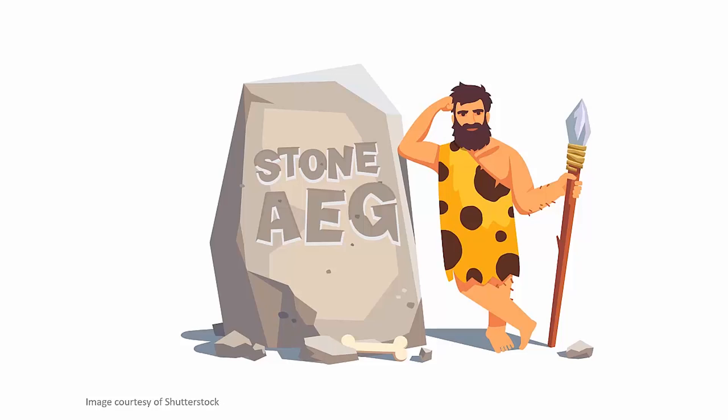Imagine if we delayed teaching the alphabet to our children until they were 15 years of age. What effect would that have? We'd suck at spelling and we probably couldn't say or read the word 'Stone Age' until we got to university, if at all.